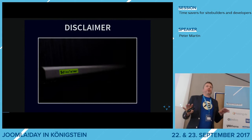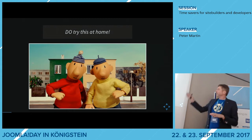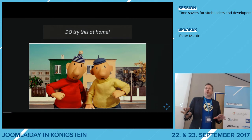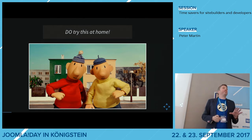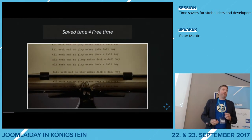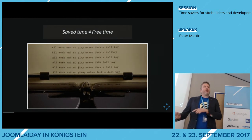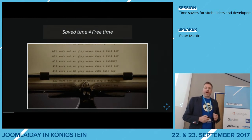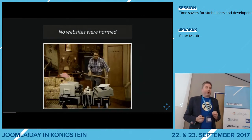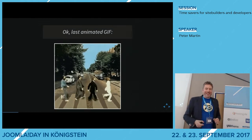Before I start, a small disclaimer. You are all here in this room, and I would like you to use these Time Savers at home, because it might save you some time. However, the time you save, you might end up using it for other work, not for free time. At the end of this presentation I will do a small demo. I used a Joomla website, but no websites were harmed for this presentation. This will also be the last animated GIF in this presentation, because I know it can be annoying.